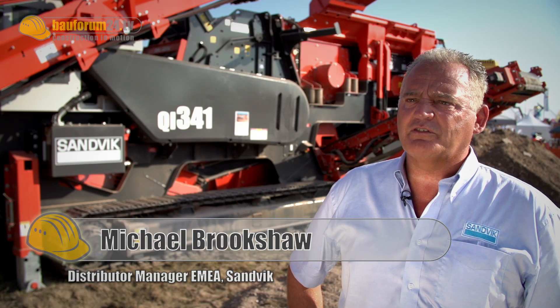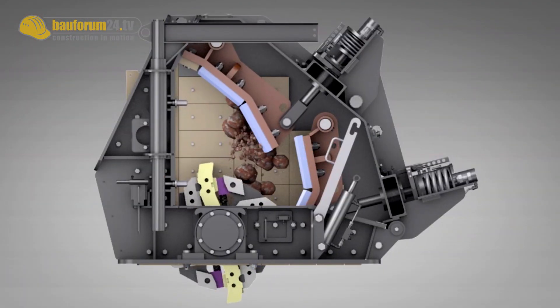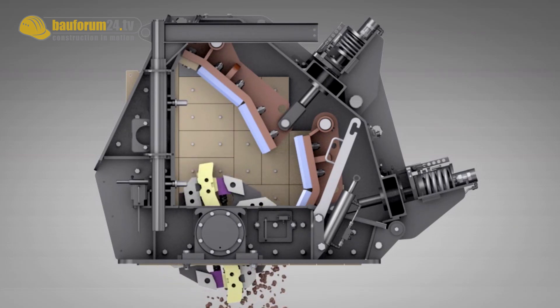It means primary and secondary crushing. Before, you had to have a primary crusher or a secondary crusher, and we have now put this concept into one unit. This is now called the Preisek principle.